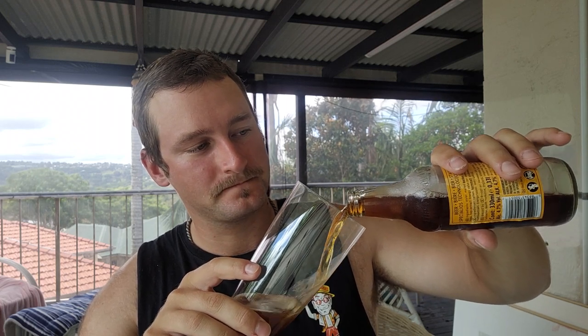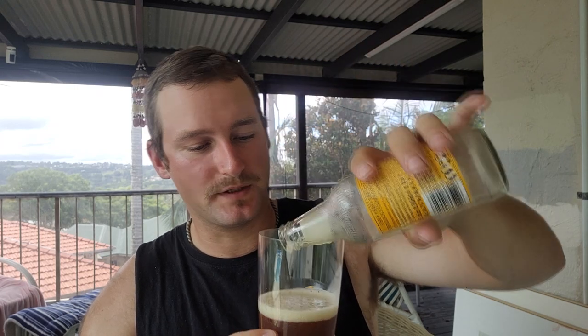Crack it open and pour it into this lager pint glass — like that. There we go. Rightio. Obviously it doesn't quite fill the glass up as you can see, but you've got to work with what you've got. Right off the bat there, definitely a nice sort of dark, rich, maybe mahogany — caramel colour there.